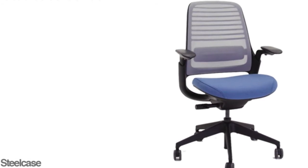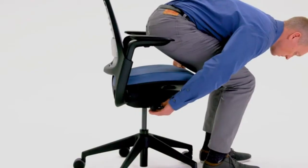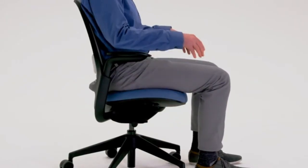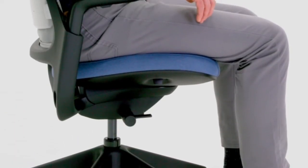Steelcase Series 1. The Steelcase Series 1 chair is a workhorse for the modern office, offering great ergonomics and adjustability at a more affordable price. It features a contoured backrest with adjustable lumbar support, breathable mesh back, and a waterfall seat edge to promote comfort and circulation. The Series 1 chair comes in multiple sizes and colors to fit various workspaces and preferences.